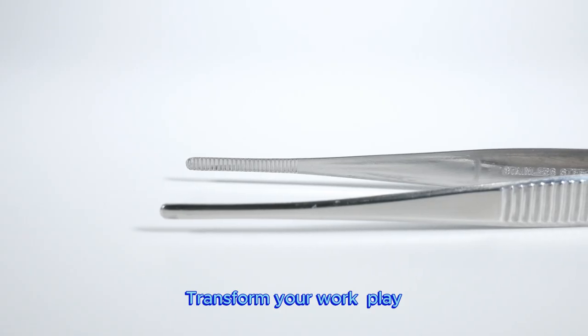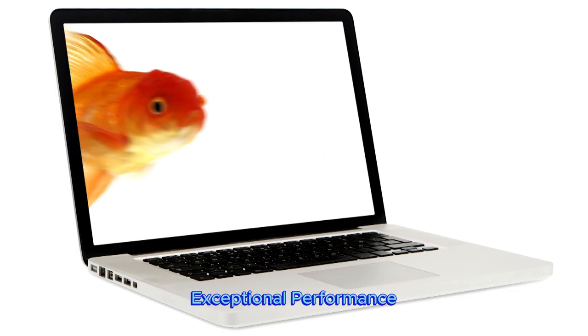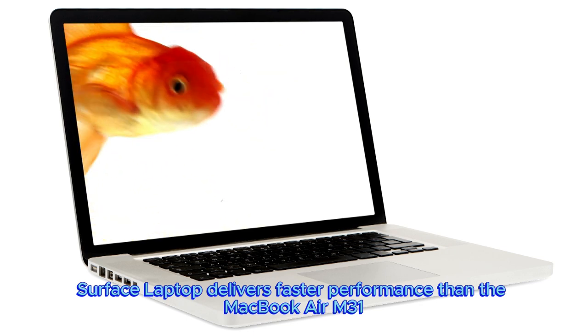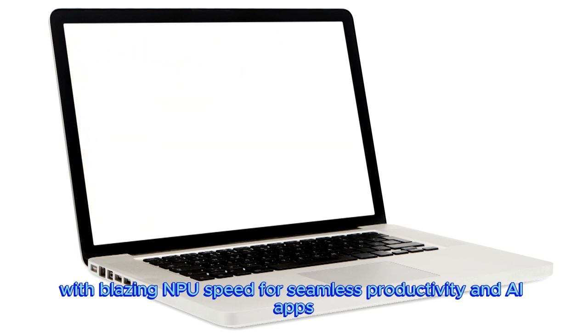Transform your work, play, and creativity with a razor-thin display and best-in-class specs. Exceptional performance: Surface Laptop delivers faster performance than the MacBook Air M3, with blazing NPU speed for seamless productivity and AI apps.